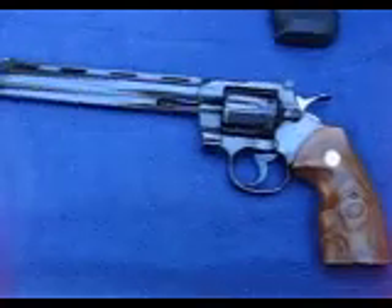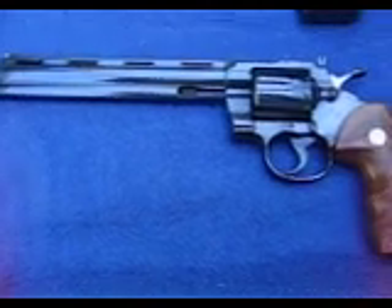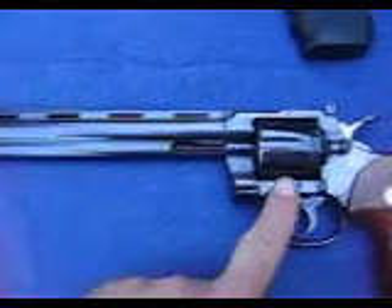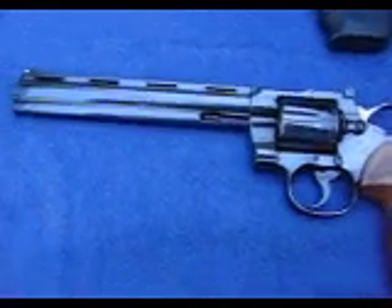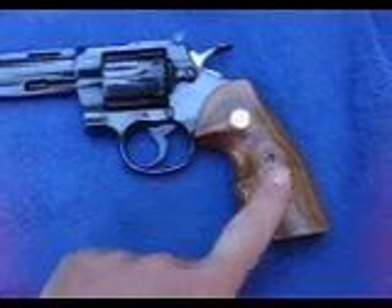Hi, doing a short video here of all my pythons together. I have three pythons. The bottom one here is an eight-inch blue. This was made in the eighties. It has a little bit of wear on the front near the barrel and also on the cylinder, but it's still a very tight gun. The barrel is in very good condition. I don't think it's been shot very much. It has the wood finger groove grips on it.